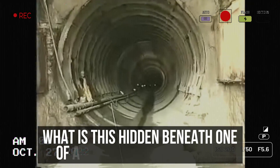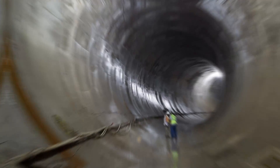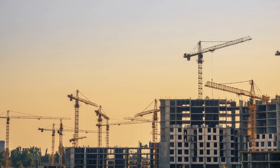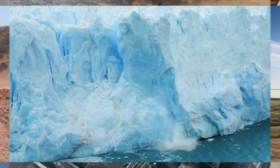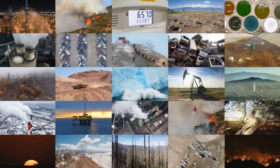So what is this hidden beneath one of America's biggest cities? Why is it there? And how was it built without anyone noticing? Let's find out. Construction and transportation makes up about 40% of all global greenhouse gas emissions, so managing how we build and use these is crucial for tackling climate change.